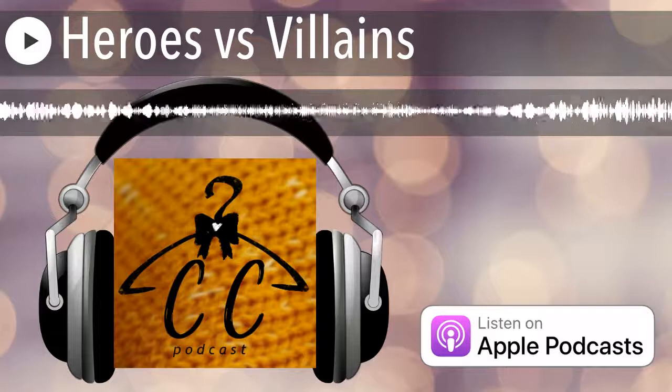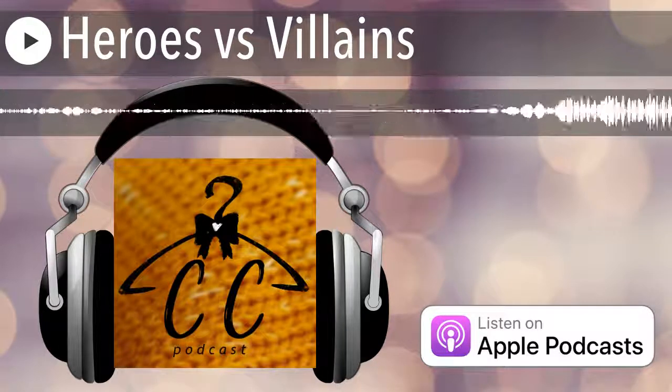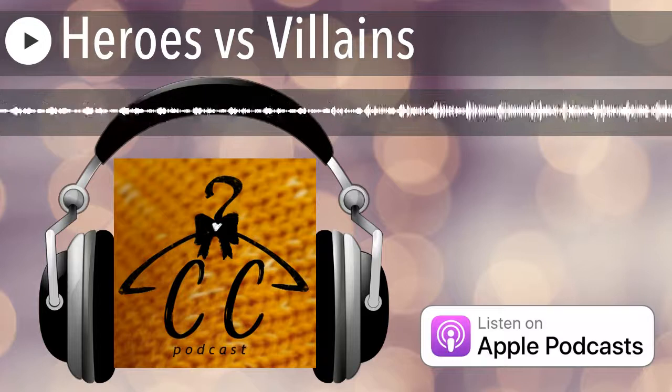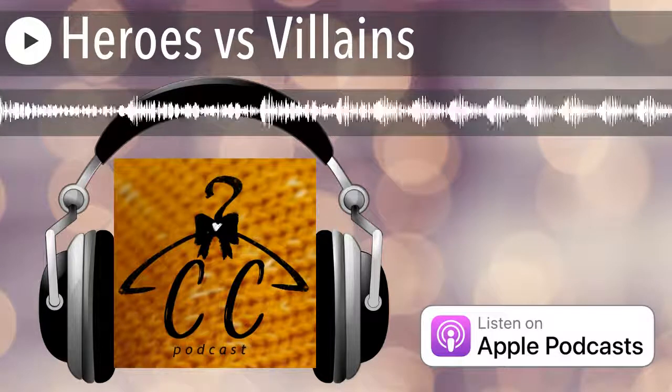Hey guys, welcome back to Closet Cosplay, the podcast where we create con-worthy cosplays on a closet budget. I'm Michelle, and I'm LJ. Today we're going to talk about heroes and villains.